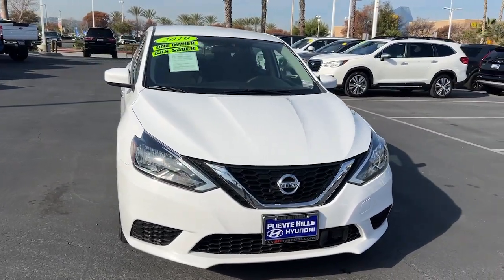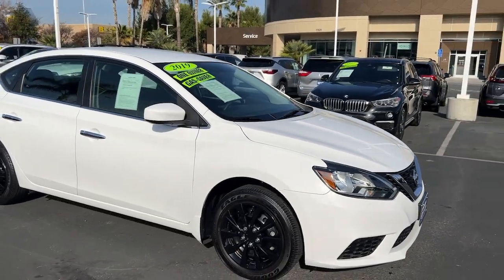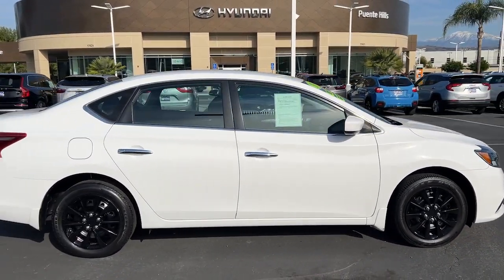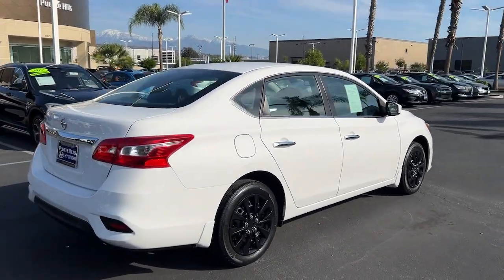You will be amazed by this 2019 Nissan Sentra. This vehicle is an outstanding buy, with fewer than 60,000 miles on the odometer. Comfort, convenience, safety, and fun are all yours in the sleek and spirited Sentra.